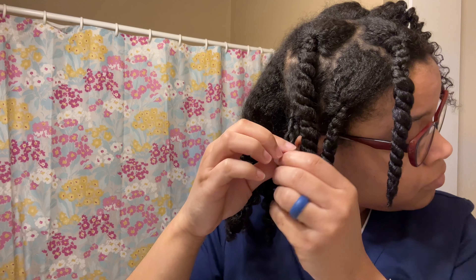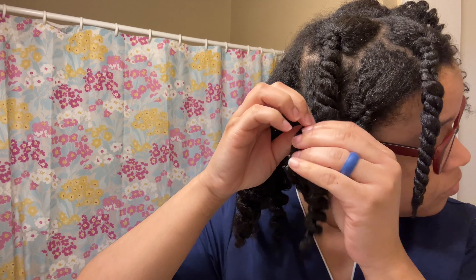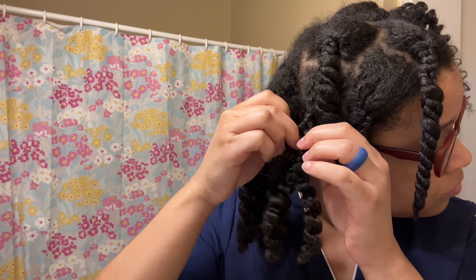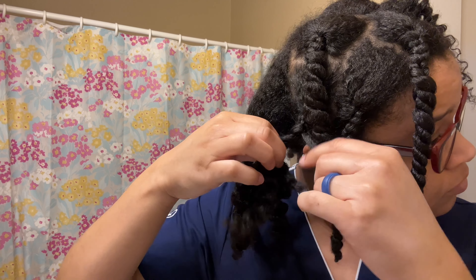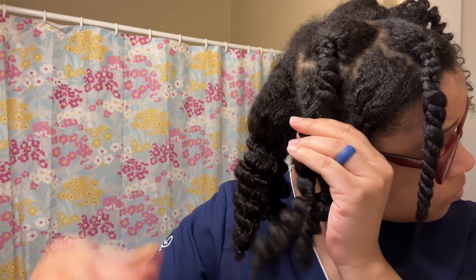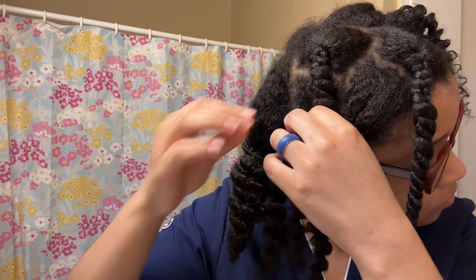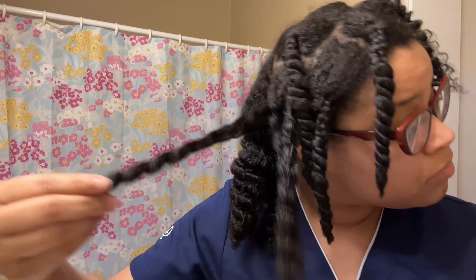There are a lot of standards you have to follow while in your scrubs — no piercings, no nail polish, no fake eyelashes. I have piercings in my ears but when I'm in my scrubs I have to take them out, which I normally do. I also don't get to wear any nail polish or clear nail polish. It's just temporary until I graduate, so I don't mind it.